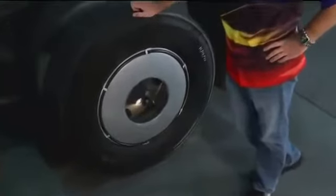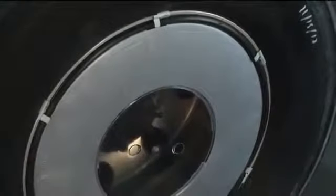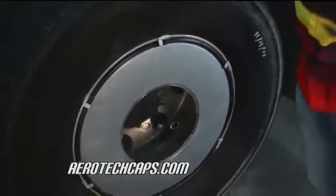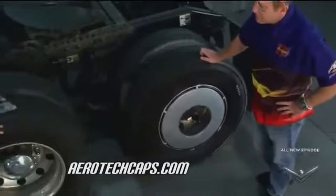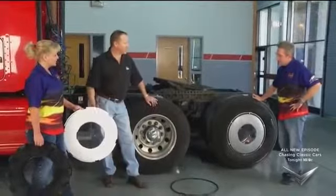Brian from Aerotech Caps has got something for the wheels that helps increase fuel mileage and makes things more aerodynamic. If you're going to put the skirts on the trailers, why not do the whole package? What happens is once you have a skirt and tank fairings on your tractor rig, if you can maintain that airflow over the deep-well cavity of the wheels on both your tractor tandems and trailer tandems, we've seen savings as high as two and a half percent by using these caps.